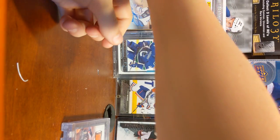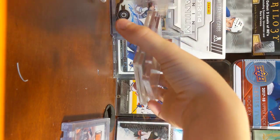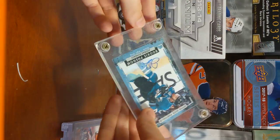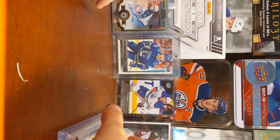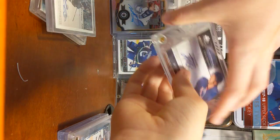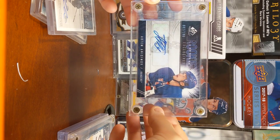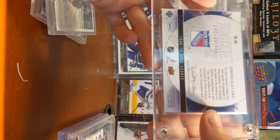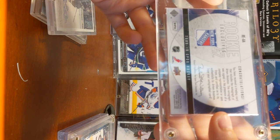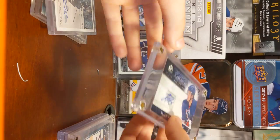Let's see here. A couple of these shouldn't be in here. Like this Jonas Donskoi — it's a decent card. And then here's another one, Tim Anisimov. Even though it was an SP. SP GU Hockey — I don't know what that is, never heard of it. But yeah, it's in here.